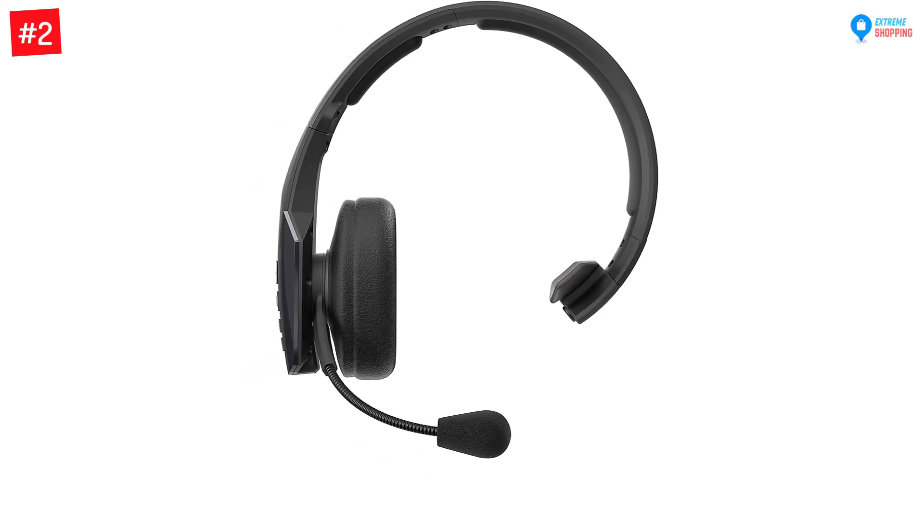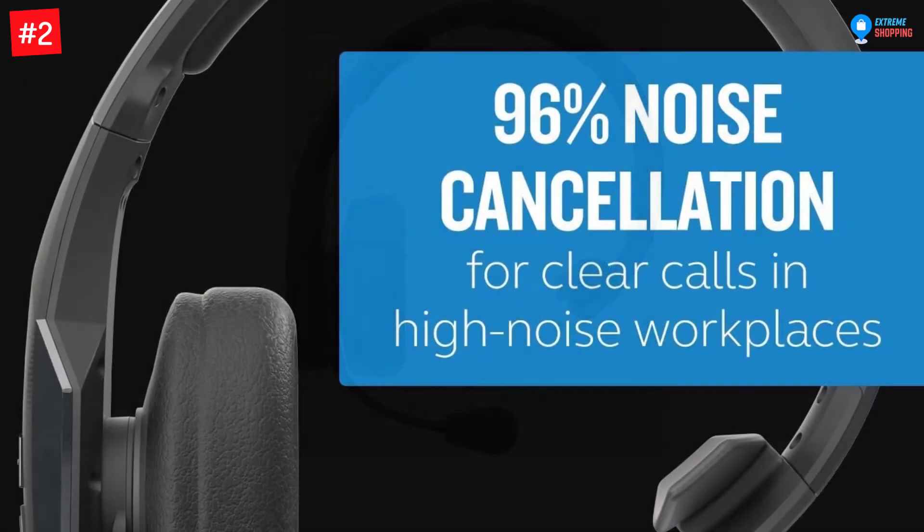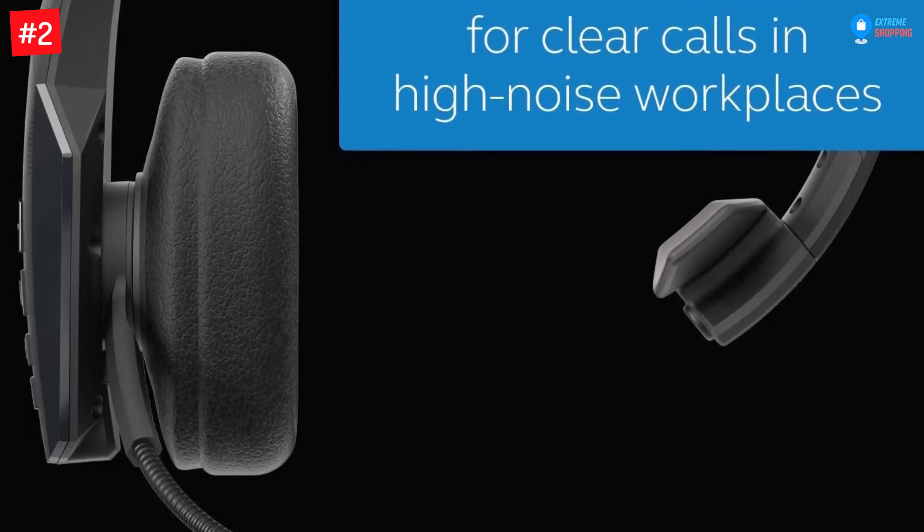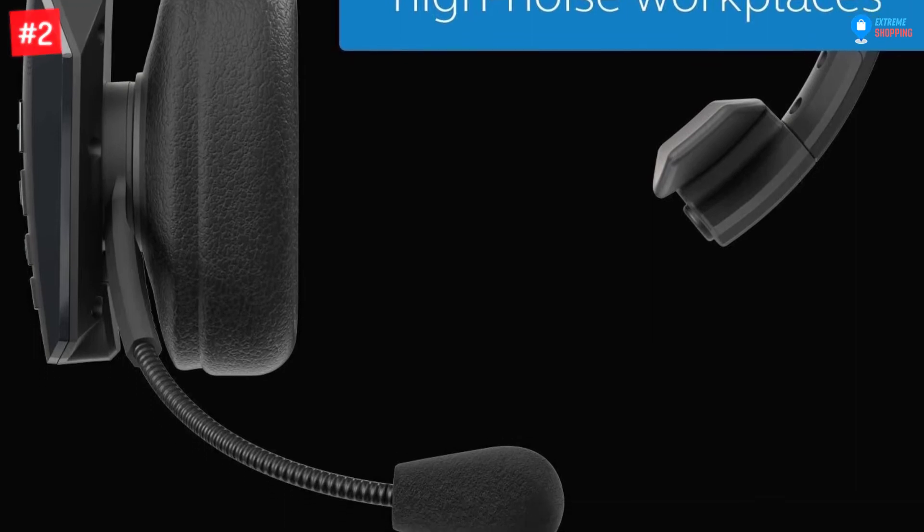It will block out 96% of background noise for you to be heard and hear clearly wherever you are. This device is also upgraded to Bluetooth 5.0 to allow better connectivity.